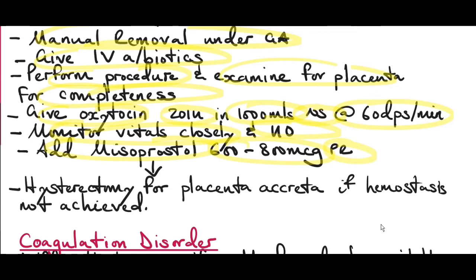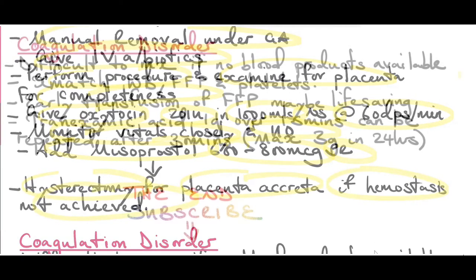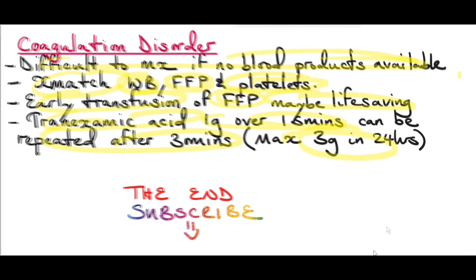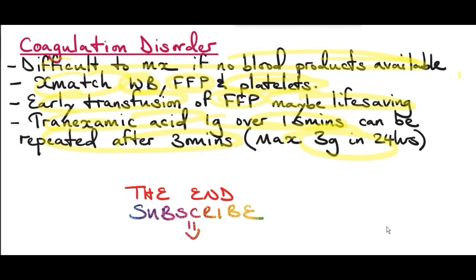In some cases, manual removal of the placenta may reveal placenta accreta or percreta, and many of these cases can end up requiring hysterectomy. For blood coagulation disorders, cross-match the patient for whole blood, fresh frozen plasma, and platelets. Early transfusion of fresh frozen plasma may be life-saving. Give tranexamic acid 1 gram over 15 minutes, which can be repeated after 30 minutes. The maximum dose of tranexamic acid in 24 hours is 3 grams.